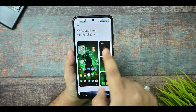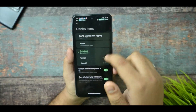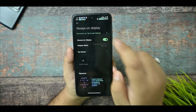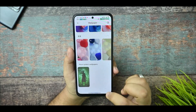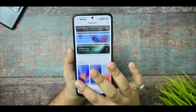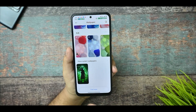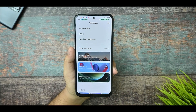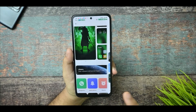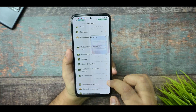This is the wallpaper and personalization option. You can see that AOD is also available. For the display item time, you can enable it to always on, but it consumes too much battery. This is the library option — you get a bunch of wallpapers here, including My Wallpapers. I would not recommend using any super wallpapers because it creates lag — you don't have a high-end processor to fully utilize the GPU.